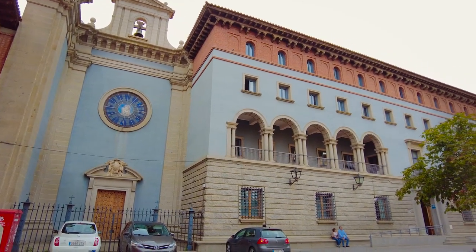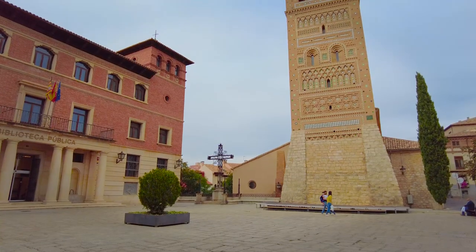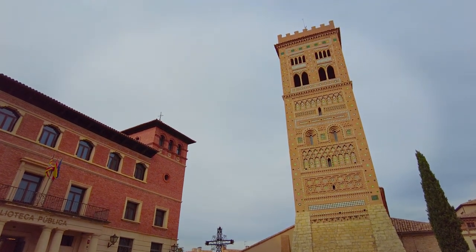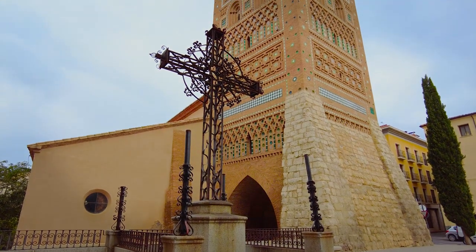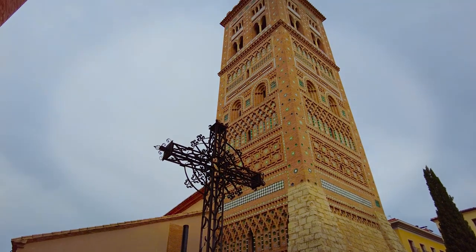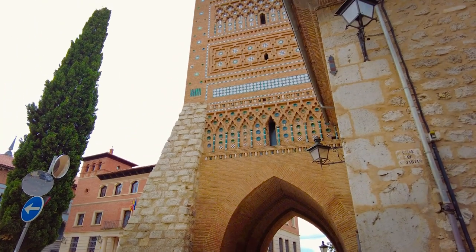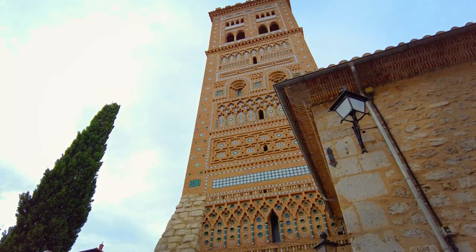Next it's the Plaza Pérez Prado — another beautiful little square where you can find the public library and the next of our Mudéjar towers, the Torre de San Martín. As with the other towers, it is beautifully decorated and is another example of the wonderful Islamic art that was created during this period. It also provided a secure gateway into the city and an exceptional lookout point to the landscape beyond.